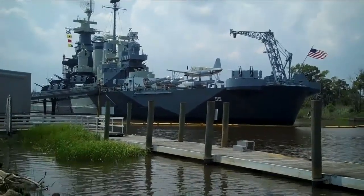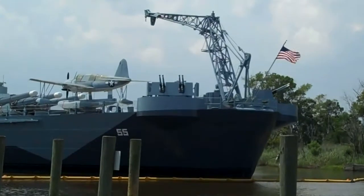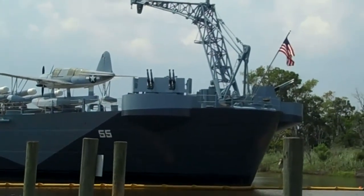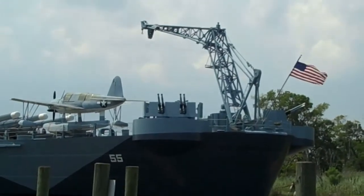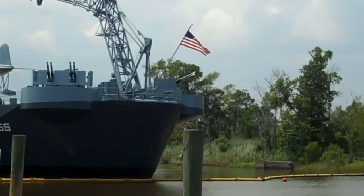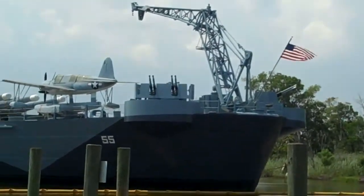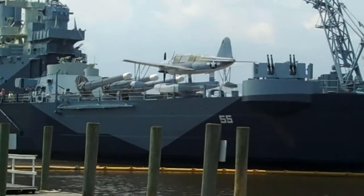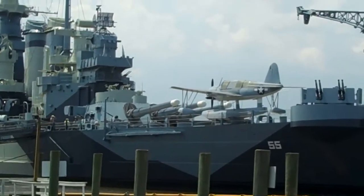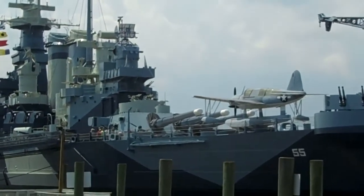We're at the battleship here in Wilmington and as you can see this is the front. Got a lot of cool stuff on here. There's the crane on the front, and there are guns in the middle — four total on each side. Right behind the flag you can see the other set. There's the crane to pull stuff up on the boat. And there are three major enormous guns in the front.